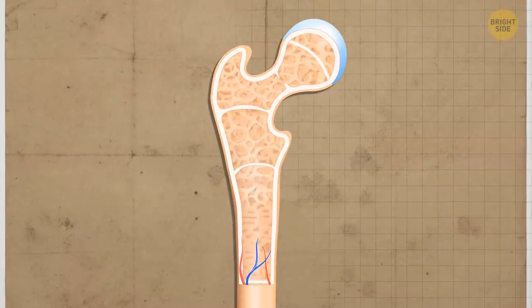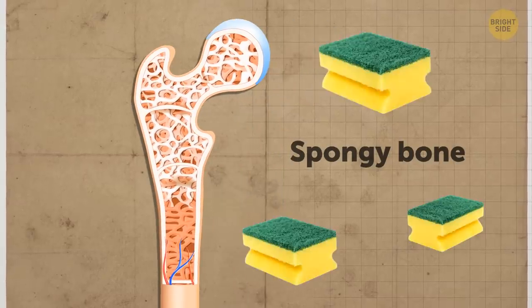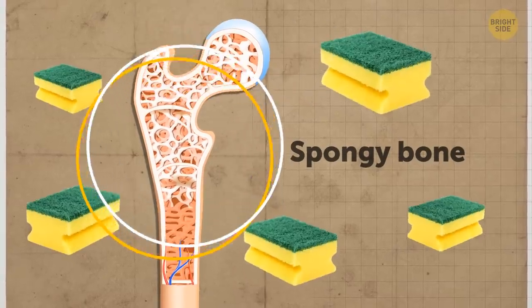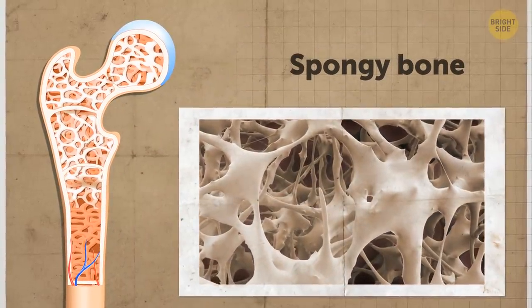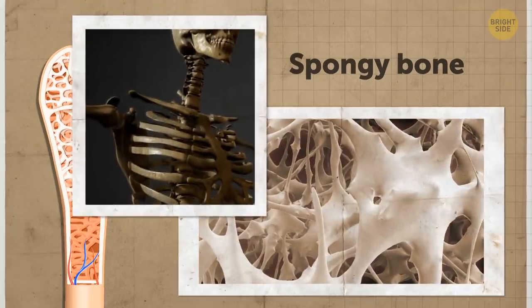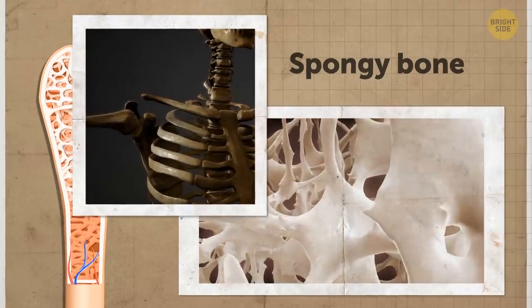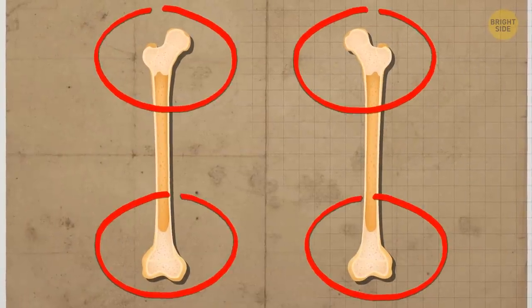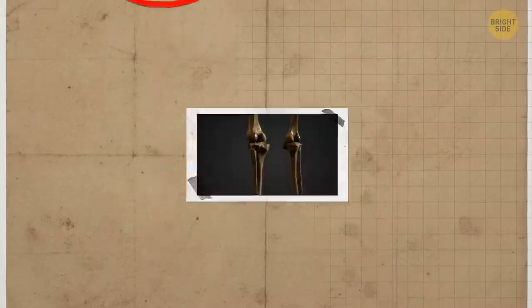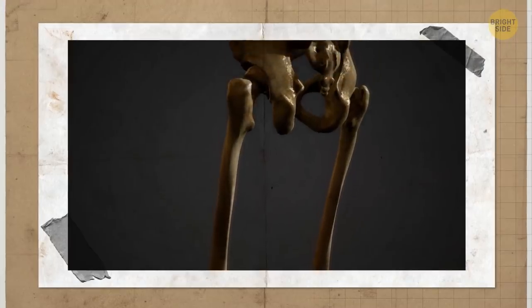Once you get through this super hard layer, the picture around changes dramatically. You're in spongy bone. True to its name, it looks like a sponge or a honeycomb that consists of tiny needles. This bone tissue is way less dense than the compact bone, more flexible, and also much lighter. You notice that the spongy tissue is only near the ends of the bone you're exploring. It means you're inside one of the long bones, whose structure is a bit different from others.